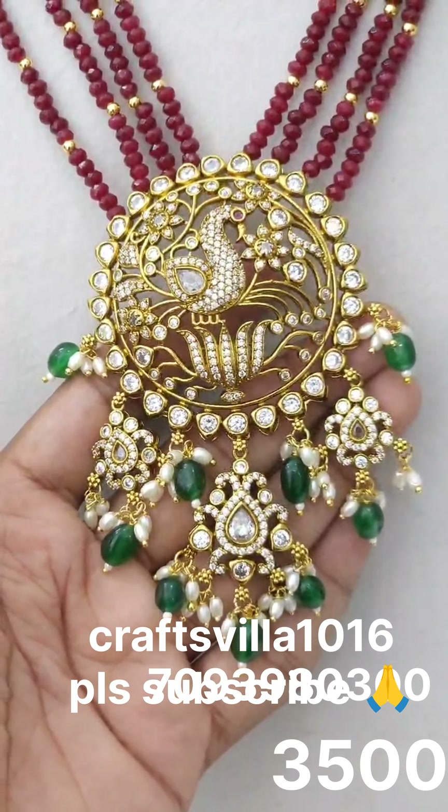We have Victorian Beads necklaces and earpieces. The price is only 3,500. Beautiful earrings and Victorian Beads — just check the earrings, it's very unique. It's a very unique design. The pendant has a very long number, around 4 to 5 inches in height. It has a very long pendant ring design — not Hamsa, it's like a Peacock design.